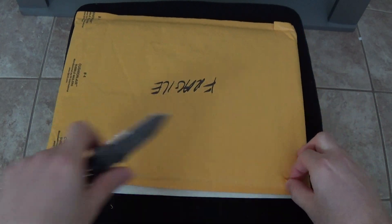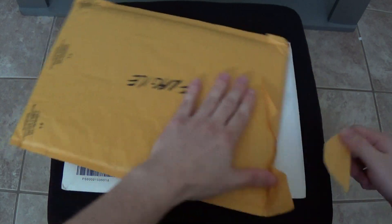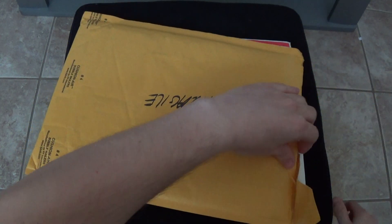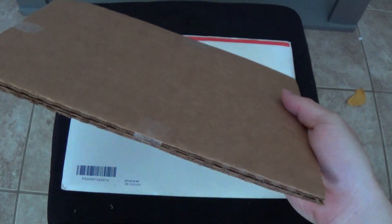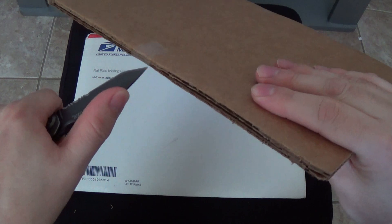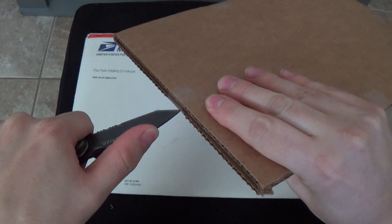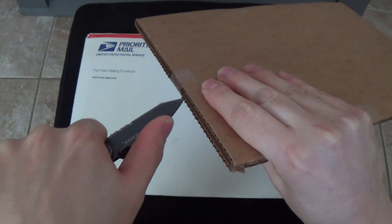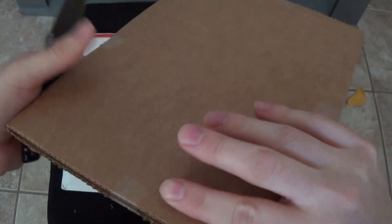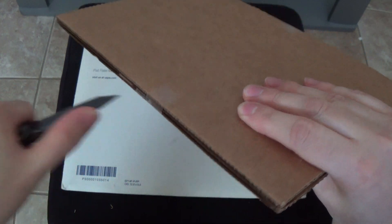I'll go ahead and move this aside. I believe this is also the same book right here. I prefer these thicker cardboards because then you don't have to worry about hitting the comic on the inside. With thinner cardboard you risk sliding it too far and ripping your comic, so keep that in mind when you mail comics to people — try to make it easy for them to open but at the same time very secure.